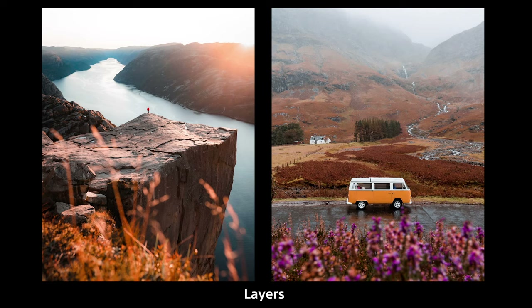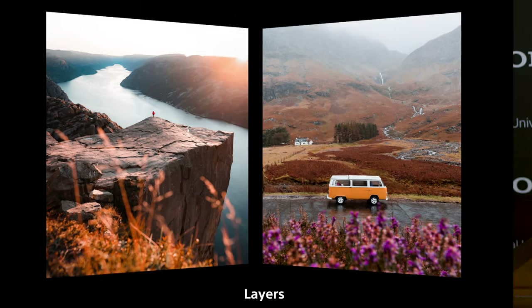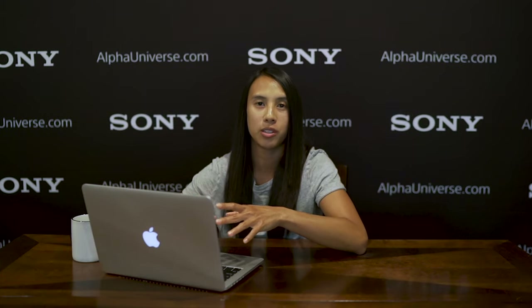The photo on the right I took in Scotland on a Sony Alpha Collective trip. Our group spotted a vintage VW van and everyone got excited and started taking different shots of it. I really like this one because I used the purple flowers in my foreground, and then the van is the main focus in the mid-ground, with a waterfall, a house, and fall colors in the background. So again, another example of using layers — foreground, mid-ground, and background. Whenever you're shooting, just try to look for these different elements to include in your shot.